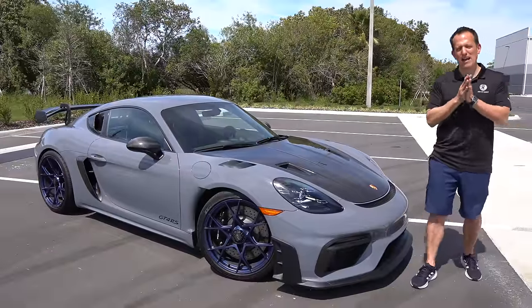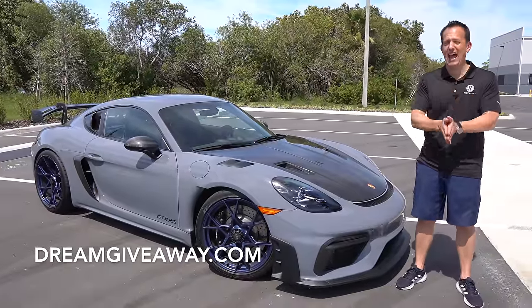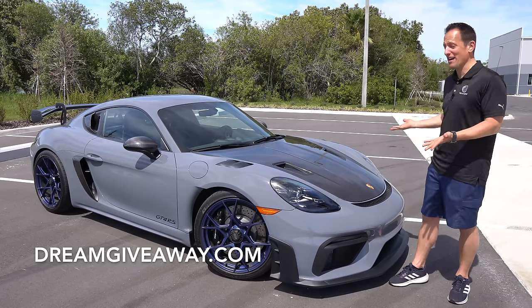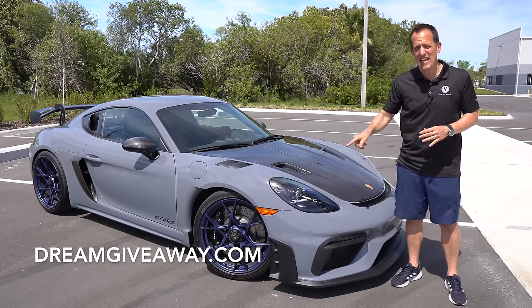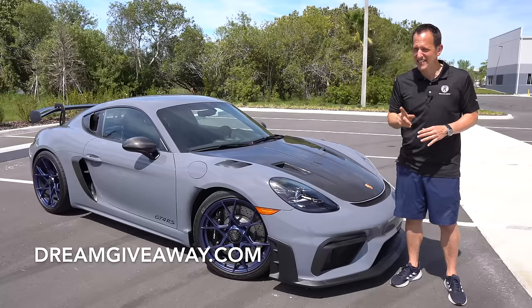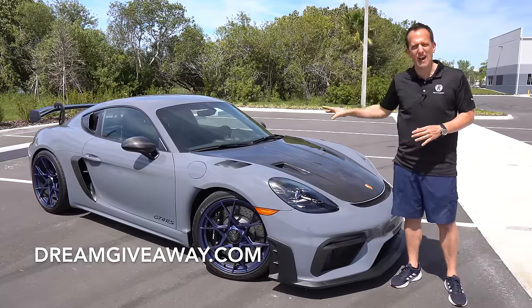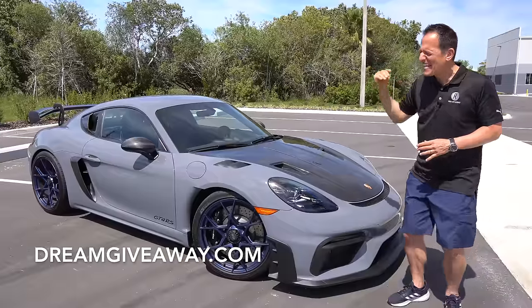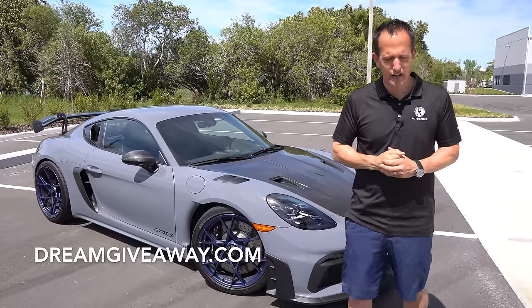Hey guys, what's up? It's Joe Rady from Rady's Rides. I'm back here at Dream Giveaway Garage and boy, oh boy, do we have one heck of a dream sports car for you. It's this car right here. This is a 2023 Porsche Cayman 718, but this isn't your regular 718 Cayman — this is a GT4 RS. But before we get into this mid-engine 9,000 RPM screamer of a sports car, let's talk about what's going on here.